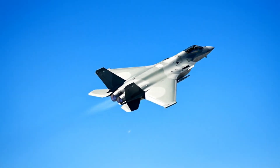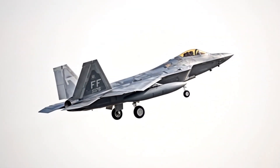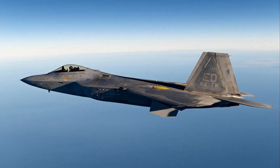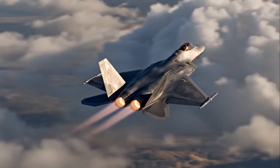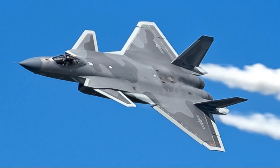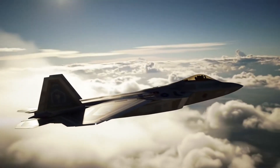The F-22 uses Pratt & Whitney F-119 engines that allow it to supercruise — meaning it can fly at supersonic speed without using afterburners. Only a few jets in the world can do this, and it gives the F-22 a massive advantage by reducing heat signature and fuel consumption. The J-20 originally relied on Russian AL-31 engines, then China upgraded to WS-10 engines, and now they're developing WS-15 engines that may allow true supercruise. But in real-world reports, the J-20 still hasn't matched the F-22's thrust-to-weight ratio or engine efficiency.